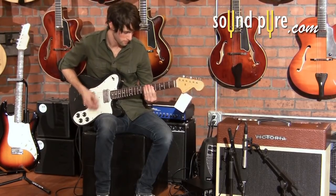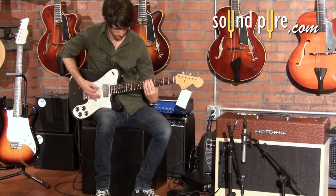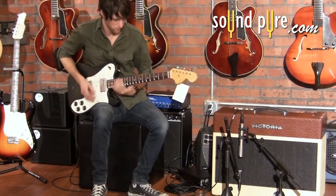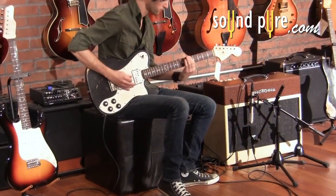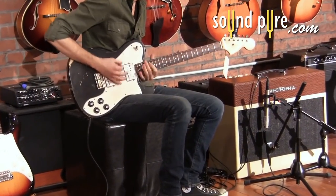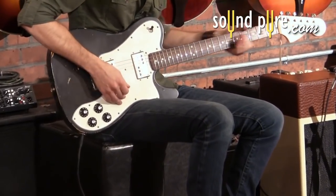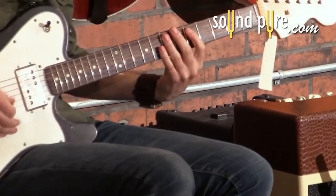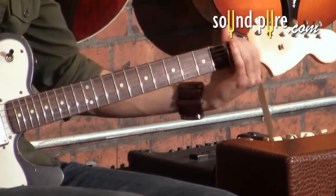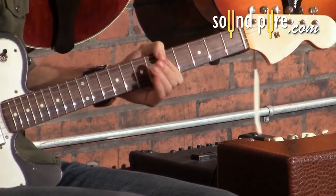Welcome to SoundPure Guitars. We are going to briefly explore the basic tonal and practical differences between humbucker and single coil pickup designs. At SoundPure, home to some of the finest boutique electric guitars in the world, we know that when looking for a new guitar there are many things to consider. One of the more important aspects of your electric guitar choice is the pickups. There's a tremendous variety of pickups out there, and it's important to keep in mind some key basic differences between single coil and humbuckers.